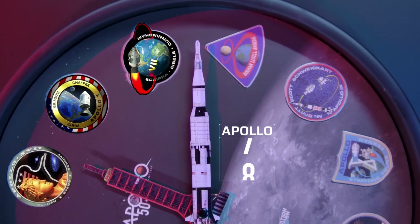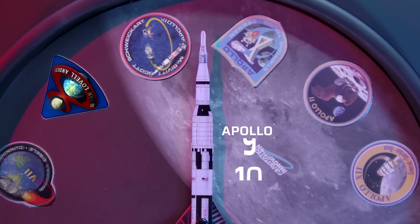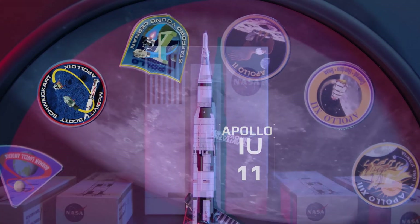We are go for Apollo 7 at this time. Apollo 8, this is Houston. Apollo 9, we're 30 seconds. Apollo 10, how do you read?